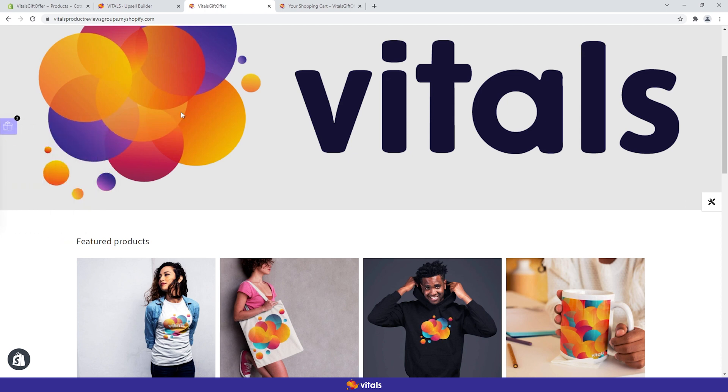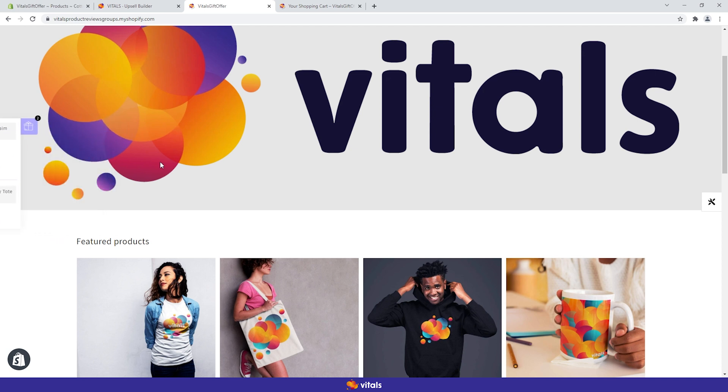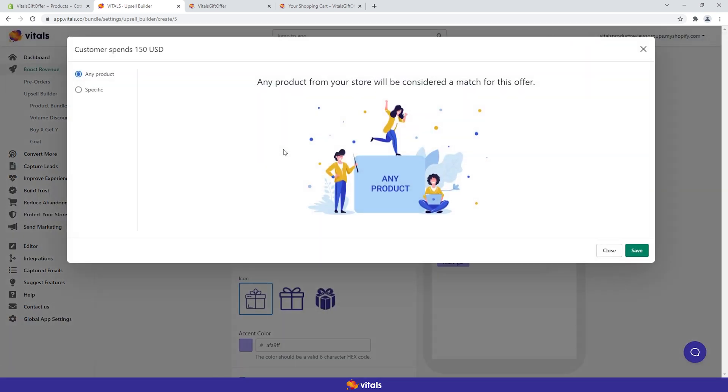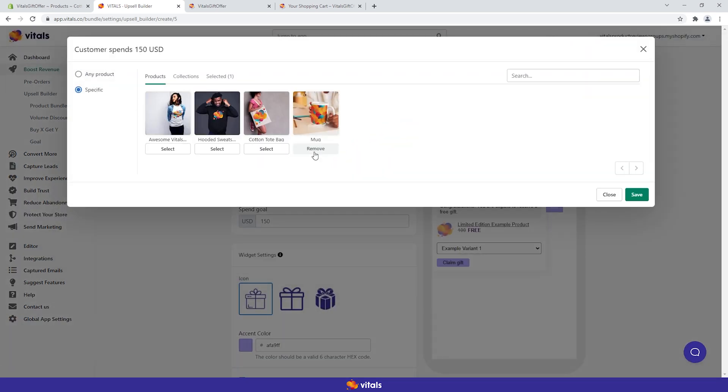But why would you bother creating more than one gift offer? That is to personalize the gift to the customer's cart — why wouldn't you gift a pair of socks on a shoe order, or a pair of gloves on a sweater order? To avoid customer confusion, here are two important lessons. Lesson number two: be sure to customize the eligible products for your gift offers. Select all the specific products and/or collections where you want customers to reach the spend goal in order to earn the gift.